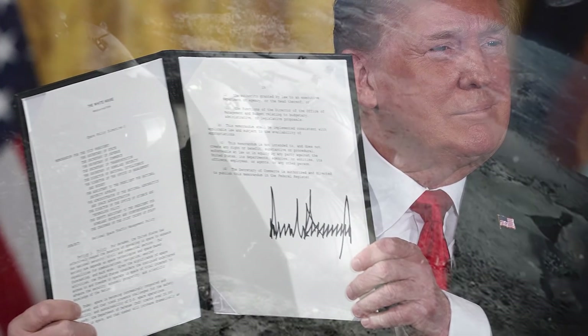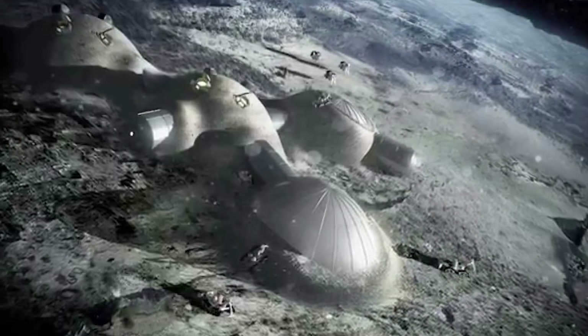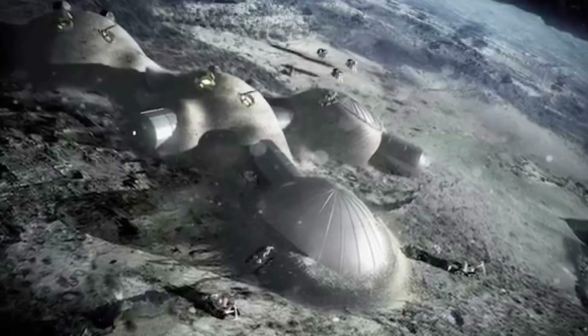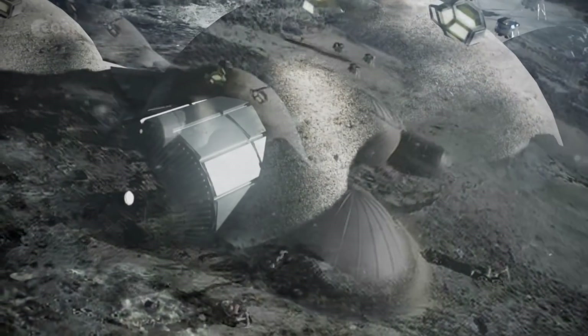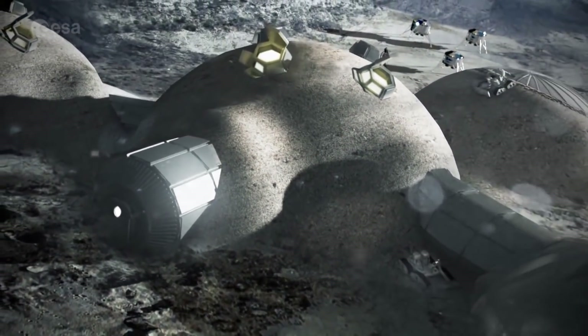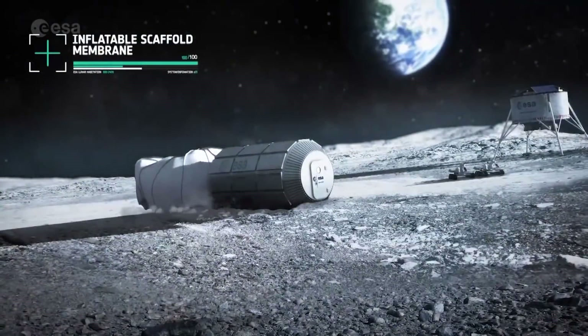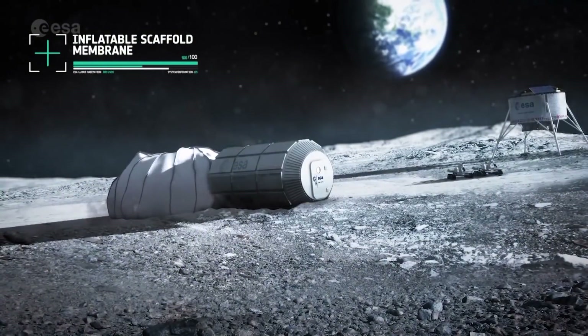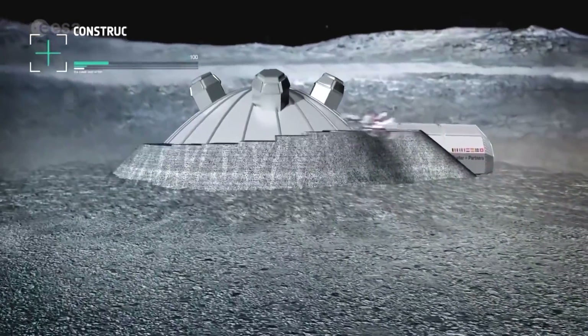But moon bases might be totally different from what you imagine them to be. When you imagine a moon base, it probably looks something like this. Space agencies have been developing concepts for moon bases for decades. These images here are from the moon village concept developed by ESA in 2015.